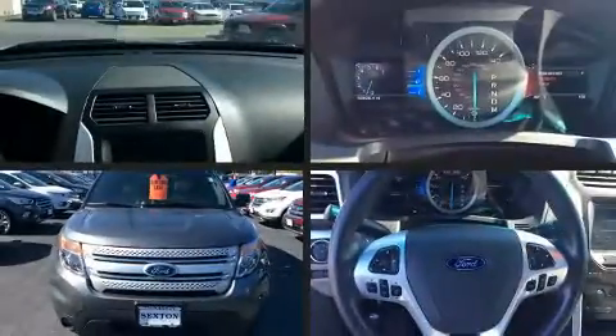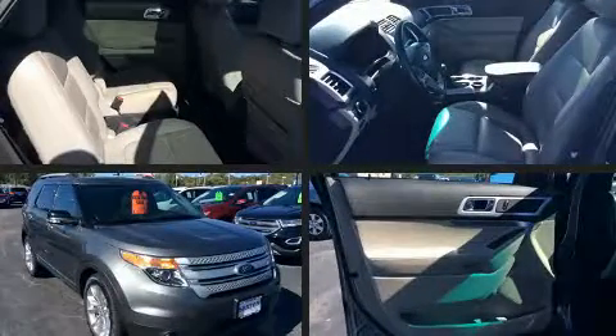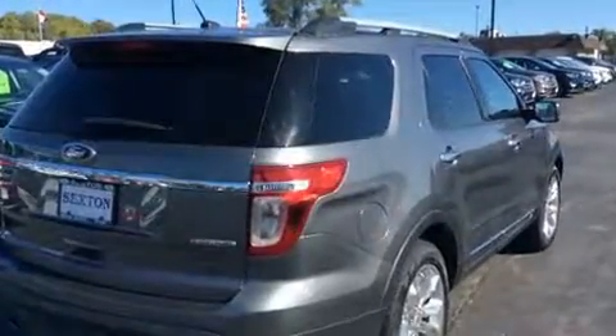The 2014 Ford Explorer features an automatic transmission, front-wheel drive, and a 3.5-liter six-cylinder engine. Top features include a split-folding rear seat, a rear window wiper, a tachometer, power front seats, front fog lights, and heated door mirrors and one-touch window functionality.